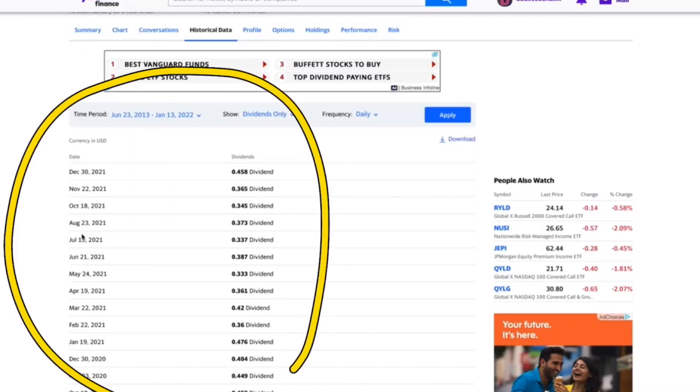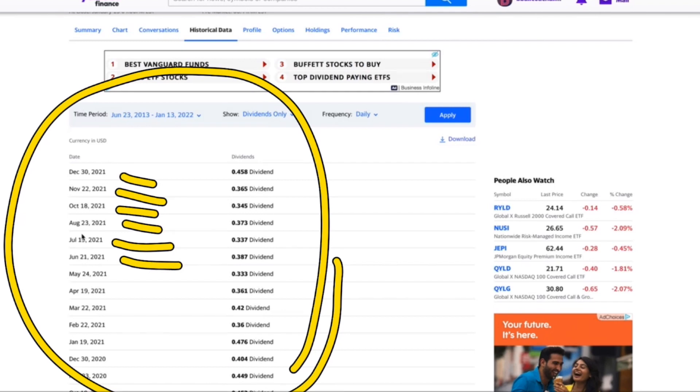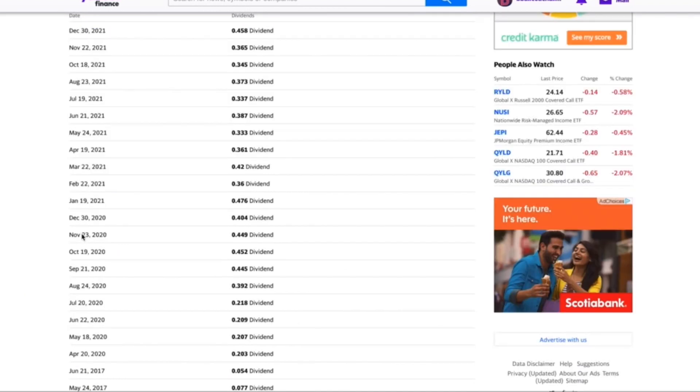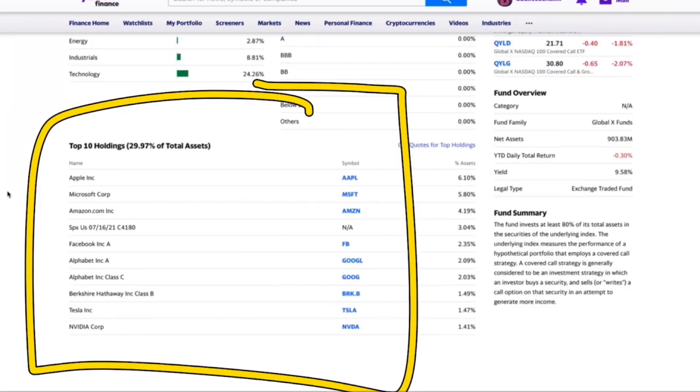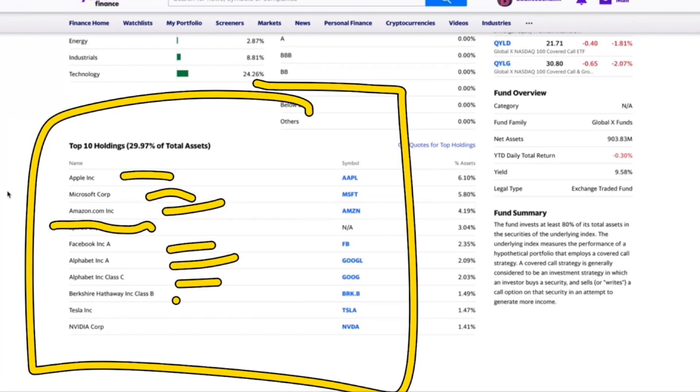Even CNBC is talking about it. The other nice thing about this ETF is it pays a monthly dividend, which means if you're using it as income replacement it's extremely inviting. We can also see year over year that there is a dividend increase, which is what you generally want to see. The top ten holdings that they run covered calls against include Apple, Microsoft, Amazon, Facebook, Alphabet, Alphabet, Berkshire Hathaway, Tesla, and NVIDIA.